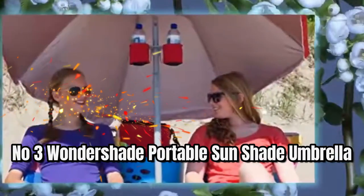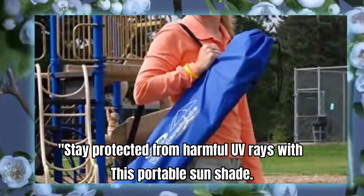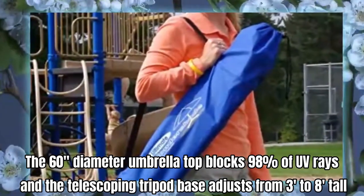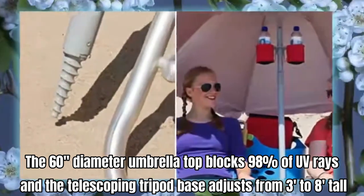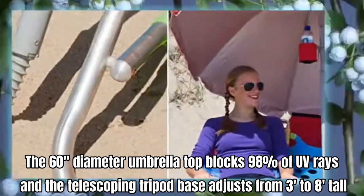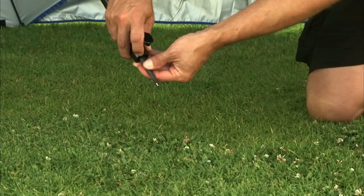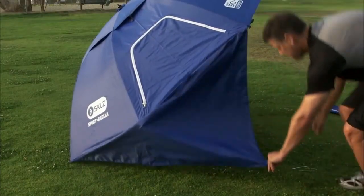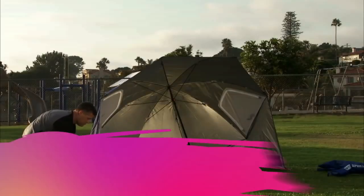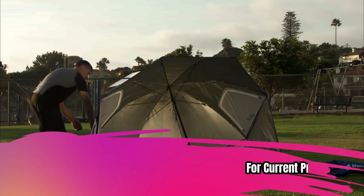Number 3: Wondershade Portable Sunshade Umbrella. Stay protected from harmful UV rays with this portable sunshade. The 60-inch-diameter umbrella top blocks 98% of UV rays, and the telescoping tripod base adjusts from three to eight feet tall. It's easy to set up, take down, and carry with you. The tilt feature enhances sunblocking, while gust flaps allow wind to pass through. For current price, please check the links in the description box.